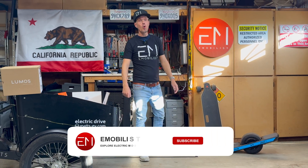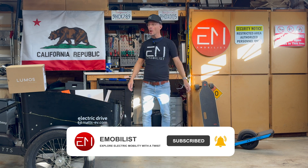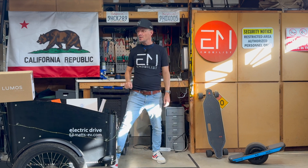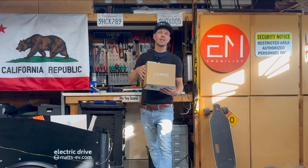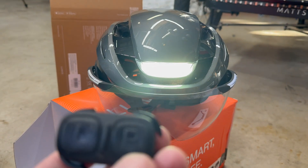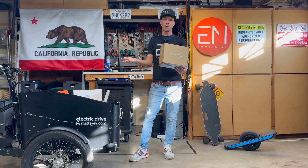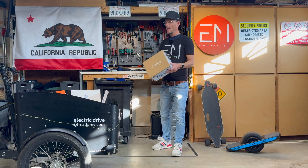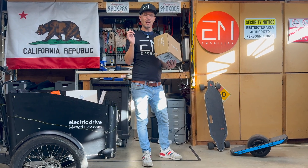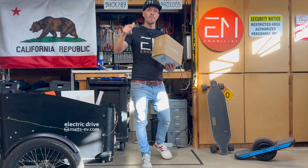Welcome back to the channel E-Mobilist. I'm a German engineer living in California and I can tell you a lot about e-bikes and e-scooters. For this you always need to be protected, and therefore Lumos actually sent me some helmets. These helmets are very interesting because they are smart helmets and very protective, which is the most important thing. They have MIPS and they're smart — but what does it mean to be smart and how is this going to protect you even more? That's what we're going to find out in this video. Have fun.